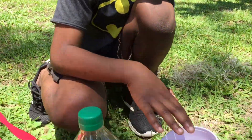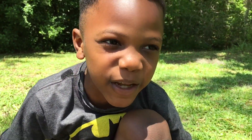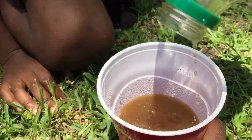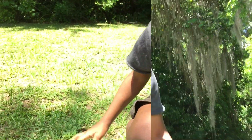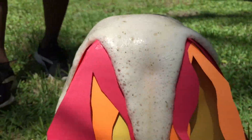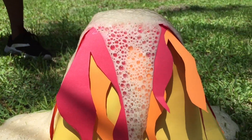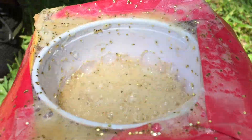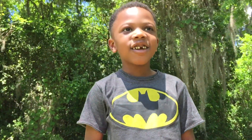We're gonna put the vinegar in the cup. And kids, make sure you ask your parents. Okay kids, get ready for it. It's magic. Oh, look at the glitter! How cool is that? Good, I love it.